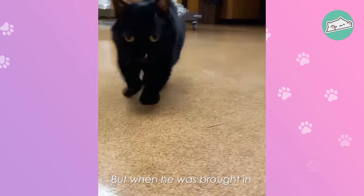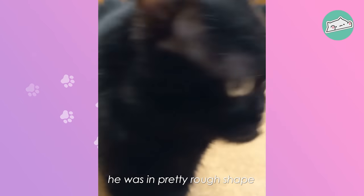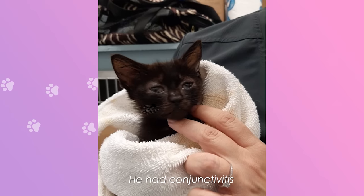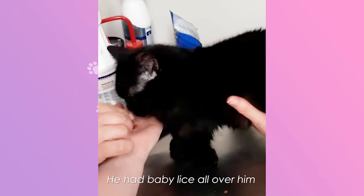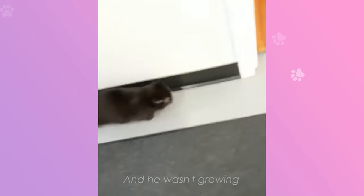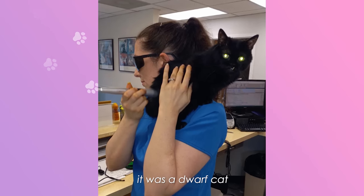When he was brought in, he was in pretty rough shape. It was a little black kitten screaming and crying. He had conjunctivitis. He had baby lice all over him. And he wasn't growing. So we x-rayed him and realized it was a dwarf cat.